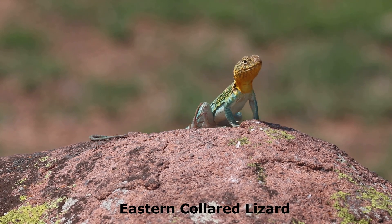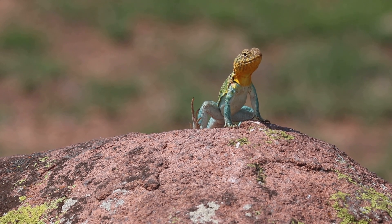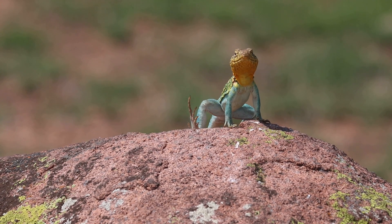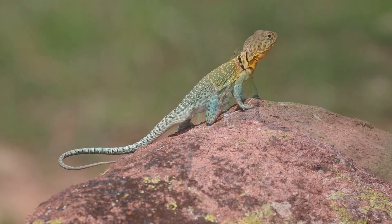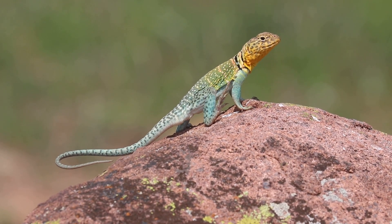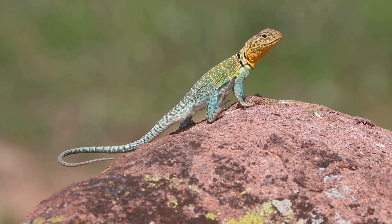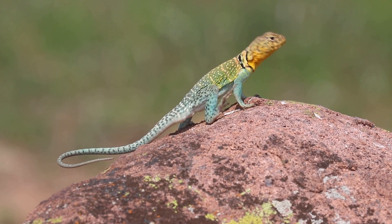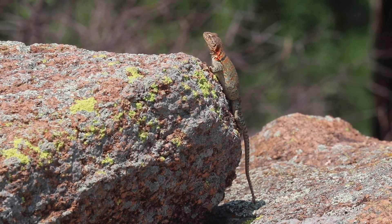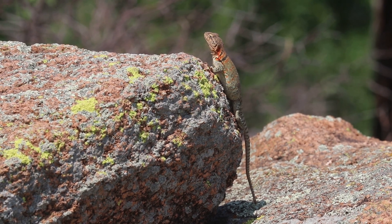With its distinct blue, green, and yellow body, the large male Eastern Collared Lizard has to be one of the most colorful lizards in North America. We found it to be abundant throughout the refuge, even at the entrance to the busy visitor center. It feeds on large insects, especially grasshoppers, but will also feast on small lizards. Although the female is not as brightly colored, she has distinct red and black bands on the nape.